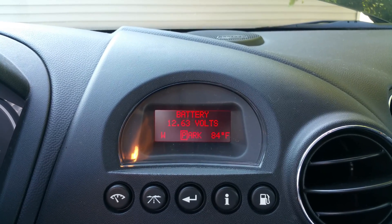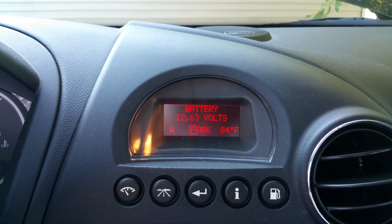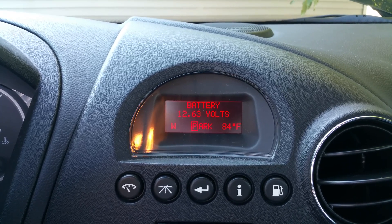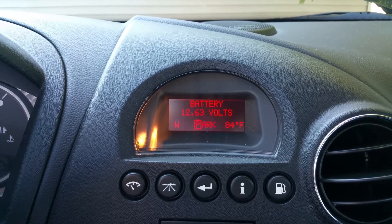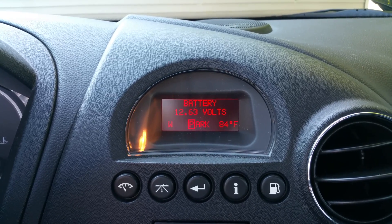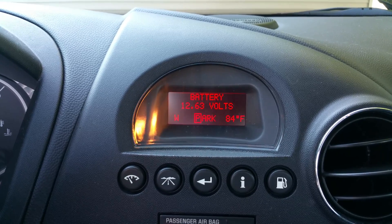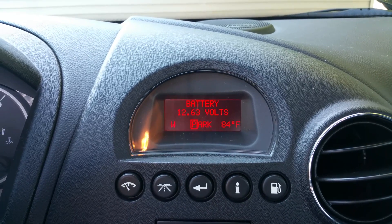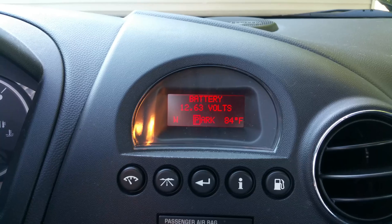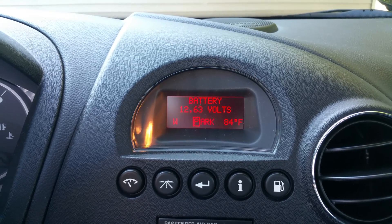I'm in the car right now and you can see here that at idle I'm only running at 12.63 volts, which normally I wouldn't be too concerned about. However, I normally run at about 13 volts flat — 13.5 on a cooler day. I don't have any accessories on right now, nothing on. So this is already telling me that the alternator is failing.